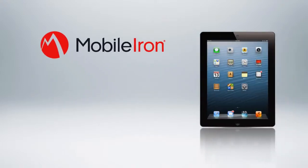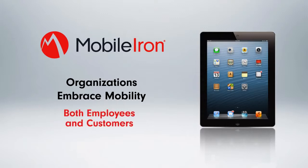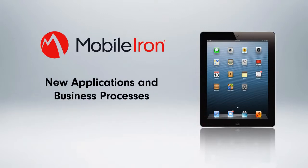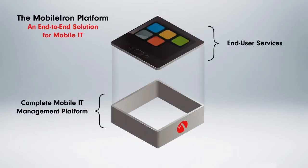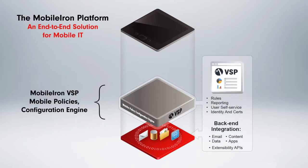In the mobile-first era, organizations embrace mobility as the primary platform for both employees and customers, and make new applications and business processes securely and freely available to users on the mobile device of their choice. If mobile-first is the destination, the MobileIron mobile IT platform is the path to get there, providing value to both IT and users. The MobileIron platform provides IT with integration technology that leverages existing enterprise resources.